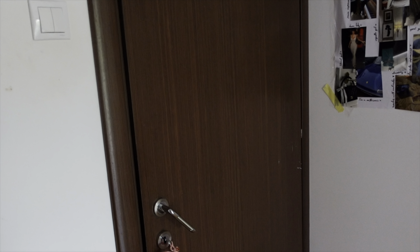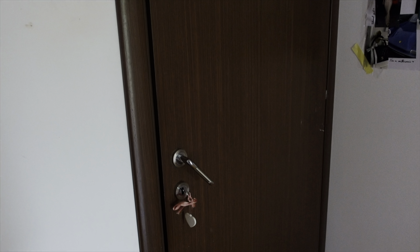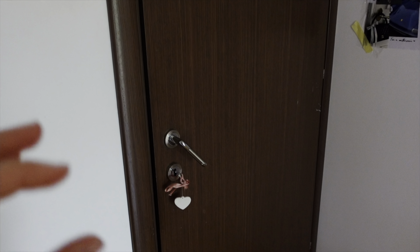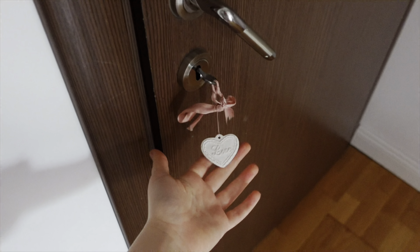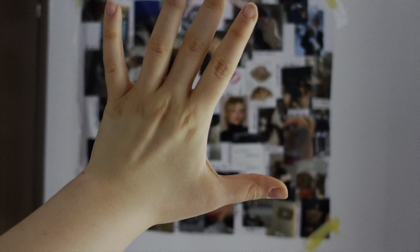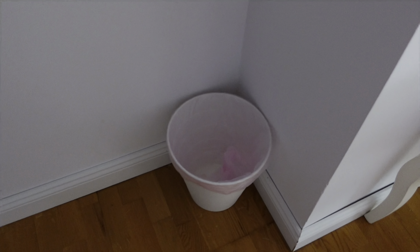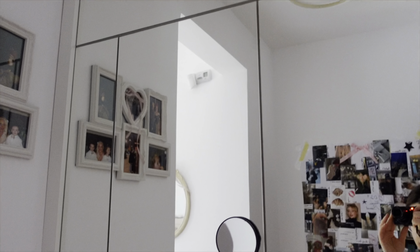The first thing you see when you enter my room is my door, which definitely needs to be changed — like we need a white carving-type door. At least my key is coquette. Then you see my vision board for 2024 — it's a little personal, I don't really want to go into detail with what's on it. It's really cute. Then my pink bag trash can, super cute.